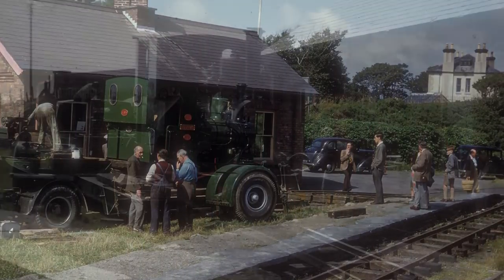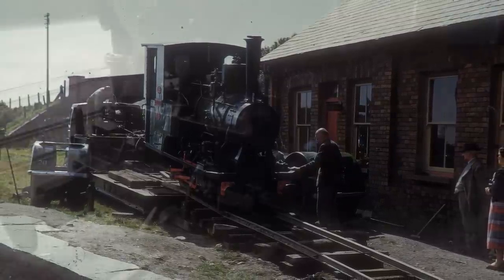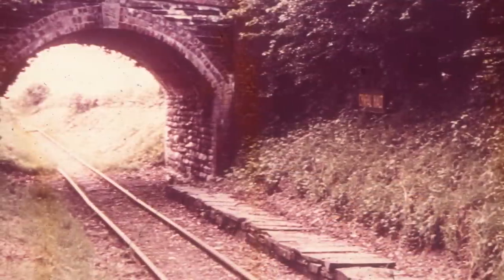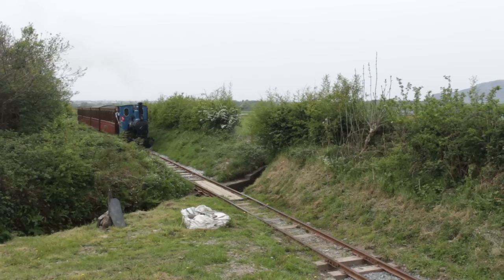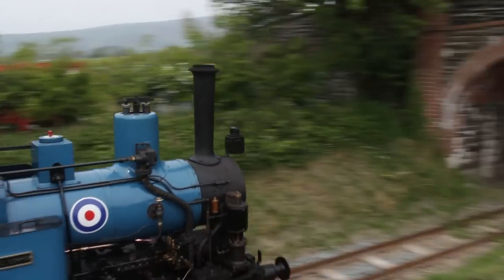Even before she had arrived, Douglas had changed the railway forever. Why? Her height. Douglas has a tall single-piece chimney, and a tall cab to match. This meant she wouldn't fit through the bridge at Cunfull, and didn't fit in the South Shed until it was rebuilt in 1961. Volunteers lowered the track bed under the bridge to ensure she would fit, and these changes have remained ever since.